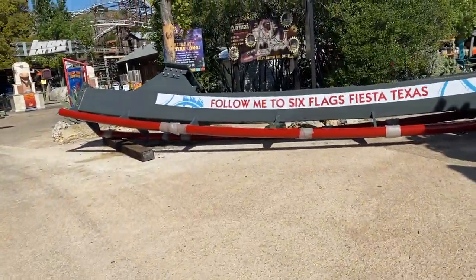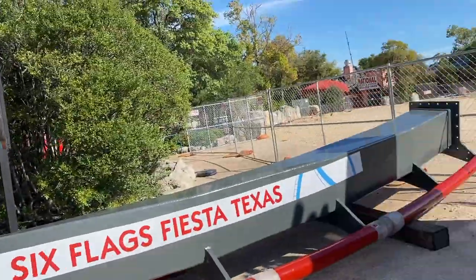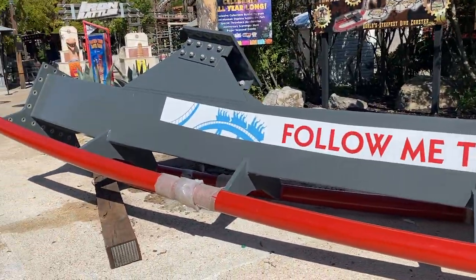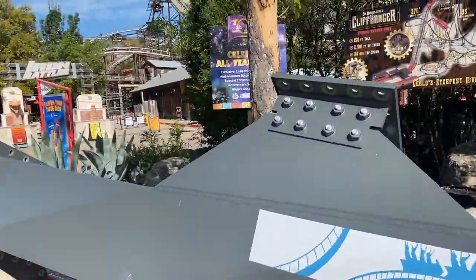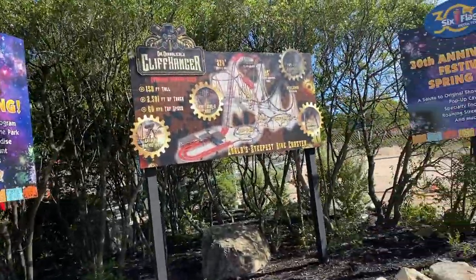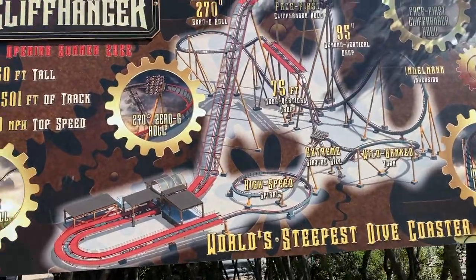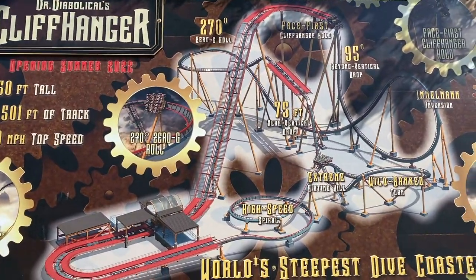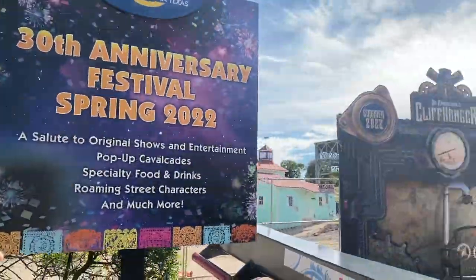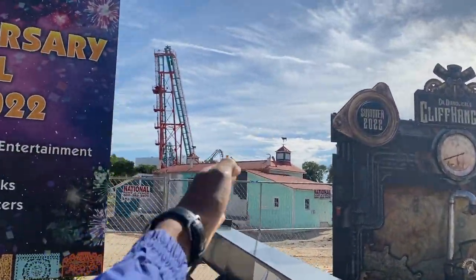I haven't shown this for a while, so might as well do it now. This is the track piece they have right in front of where Dr. Diabolical's Cliffhanger will be. They also have a little preview section if you come on over here — and this is the ride if you haven't seen it before. The station will be basically immediately behind here, kind of next to Boomerang.